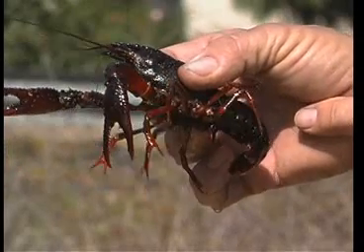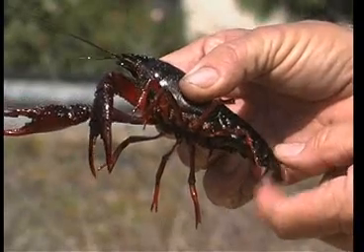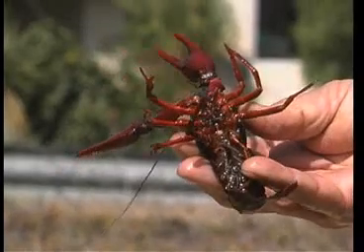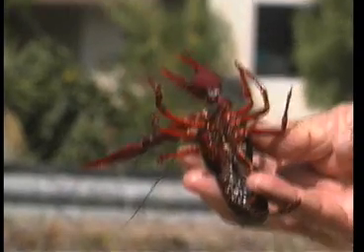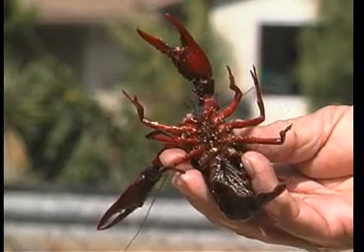You can see, like all arthropods, it has segmented body parts and segmented appendages. Notice the appendages — jointed. In the case of this crustacean, you've got five pairs. In the case of spiders, you'd have four pairs. Insects, of course, have three pairs. But this little crustacean has ten total.